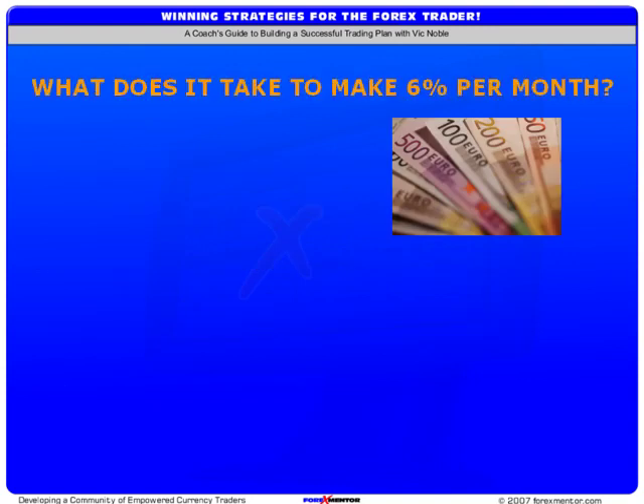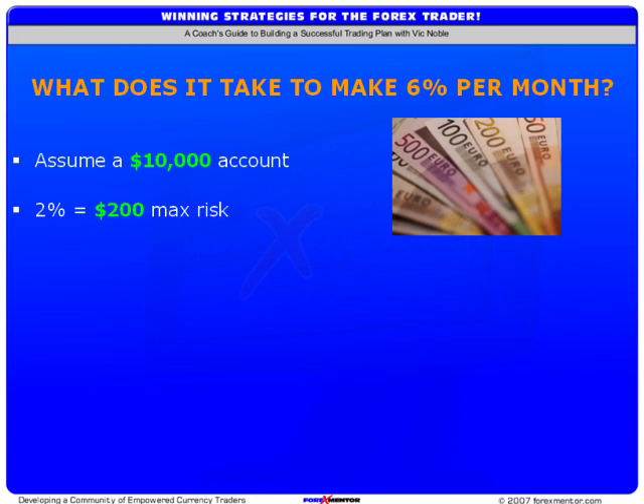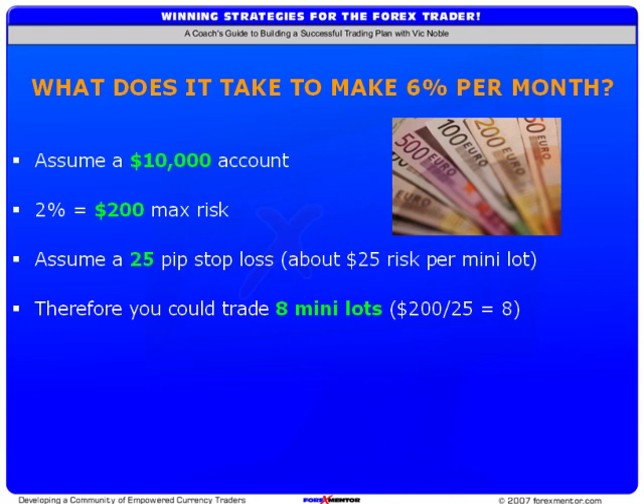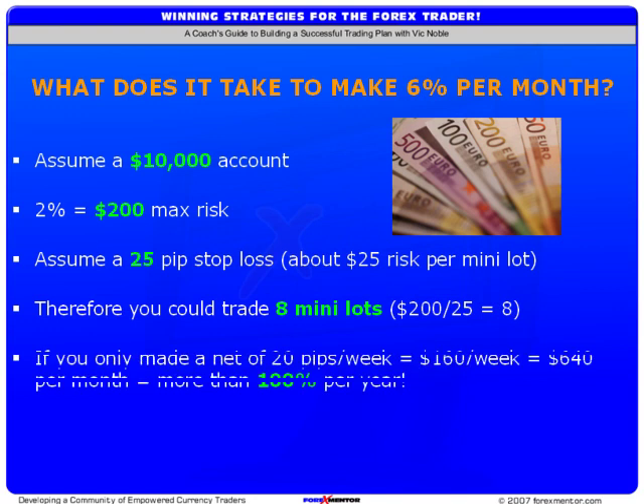The million dollar question is: what does it take to make 6% a month? Well, not a lot. Using our same $10,000 account example with a risk of no more than 2% or $200, and trading the EURUSD in a mini account with a 25-pip stop loss, we can trade as many as 8 lots. If you only made 20 pips net all week — not 20 pips a day, but 20 pips for the entire week — on 8 minis that would be $160 a week, $640 per month. That's more than 6% a month and more than 100% a year on just 20 pips a week.